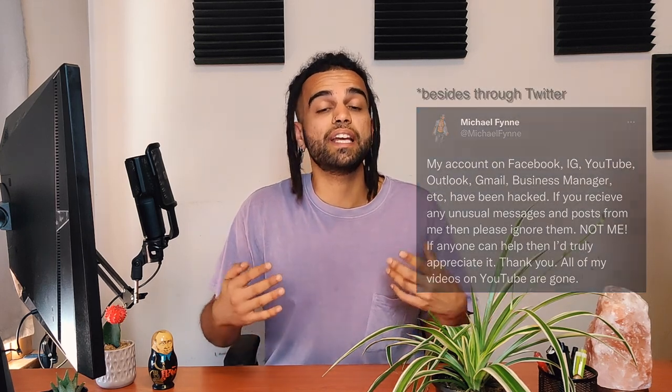A friend of mine who's an artist experienced a hack and all of his platforms and all of his content was actually deleted. Thankfully, he managed to get most of his platforms back, but for a short period of time he had essentially no way of getting into contact with his entire audience. As underground artists, we rely a lot on our social media platforms to talk to our audience, and without these platforms, we suddenly lose that contact.